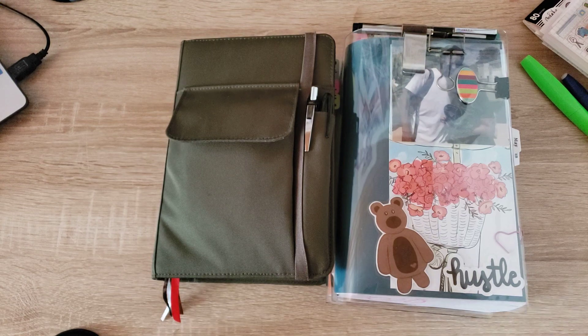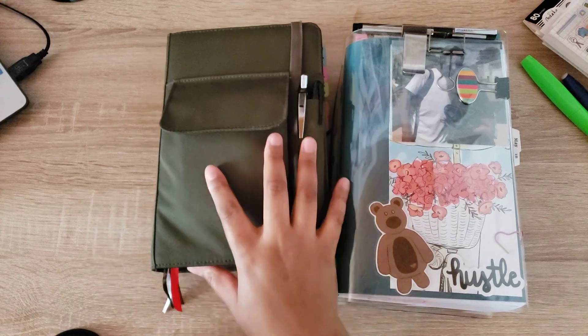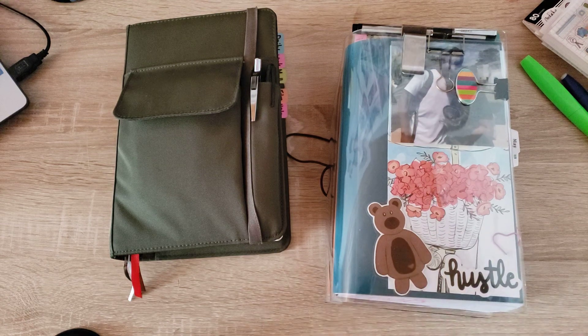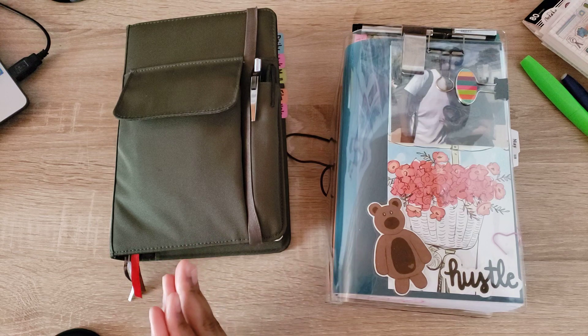So earlier this month I mentioned that I was using both the A5 notebook and this 6x9 journal, and I've been using them both together. This one has been more for decorations, journaling, tracking, and personalized things dedicated specifically to me. And this one has been for household management, appointments, and things that revolve around the house and myself.